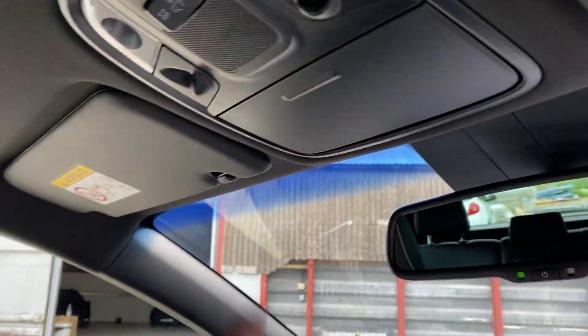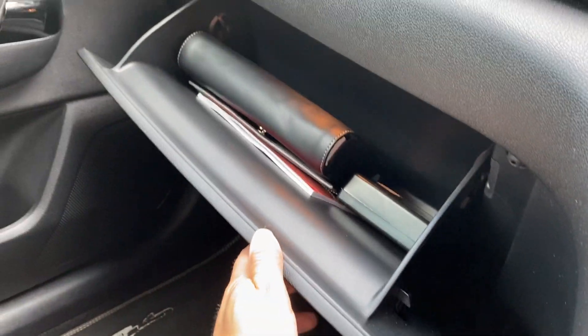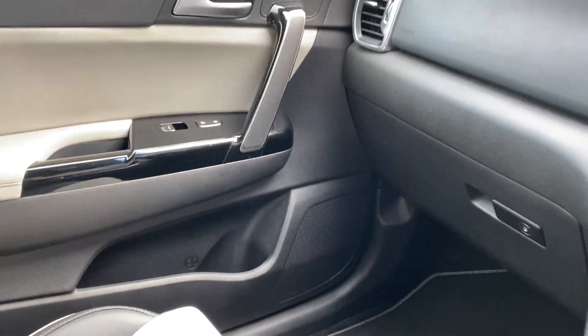Dimming mirrors, sunglasses holder, lights. We've got two keys for the car and a full book pack. Got your central storage there and then your glove box with all the book pack and everything in.